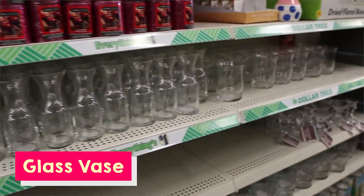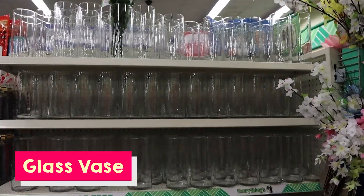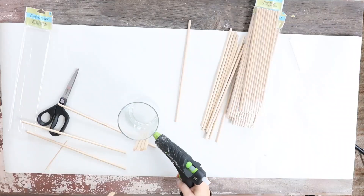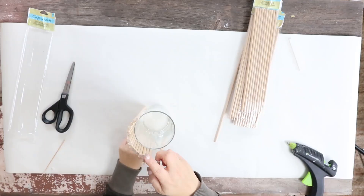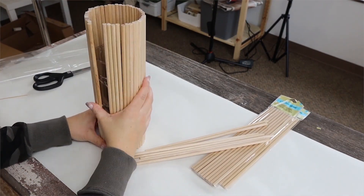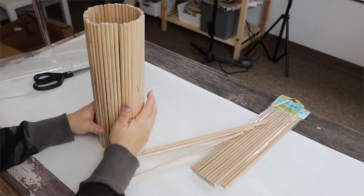The next item I definitely buy at Dollar Tree more than anywhere else is glass vases. If I need a glass vase, I'm going to Dollar Tree. They have a great selection, they're always a dollar, and they're great for so many DIY projects. Probably every time I go to Dollar Tree I buy at least some glass vases — that's definitely hands down the place for them.